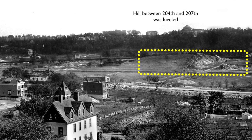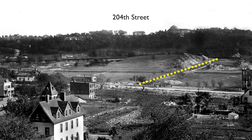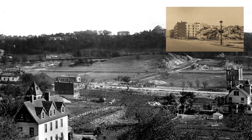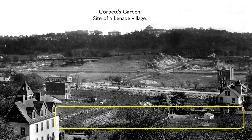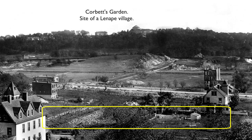Way out beyond Sherman Avenue, between Academy and 207th Street, we can see a hillside that's been blasted away to create 204th Street. Made of Inwood marble, the hill was eventually leveled to make way for new apartment buildings. One piece of it, at 204th and Post, survived for several decades. In the foreground, we're getting a closer look at the Corbett Garden property, where evidence of the old Lenape population was uncovered in 1907.